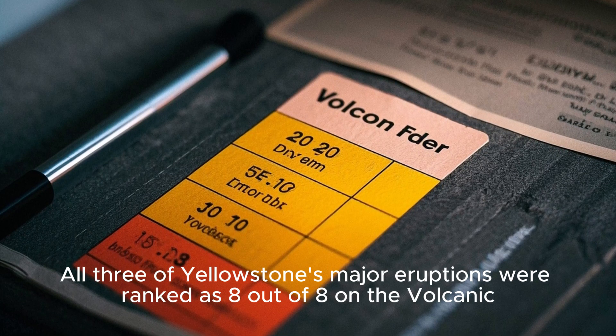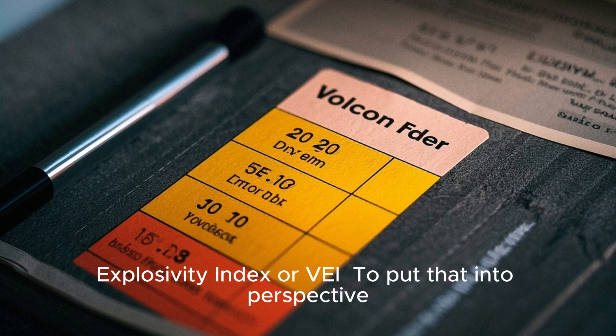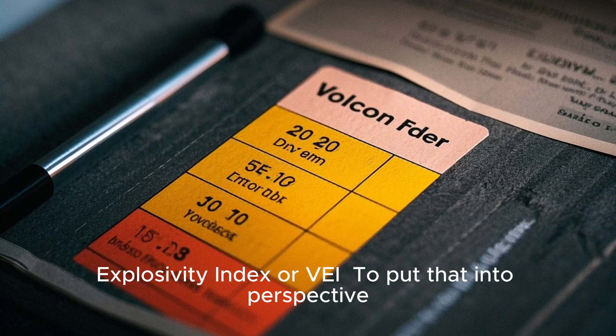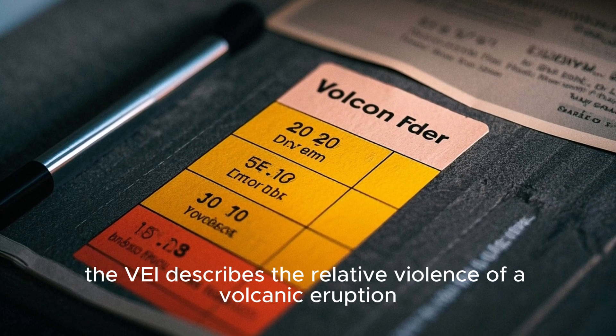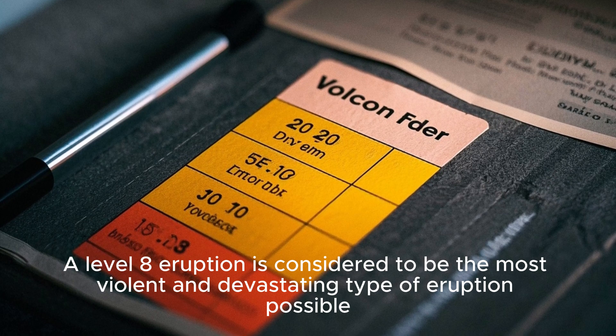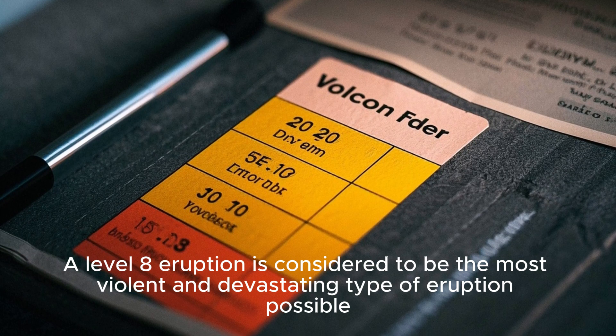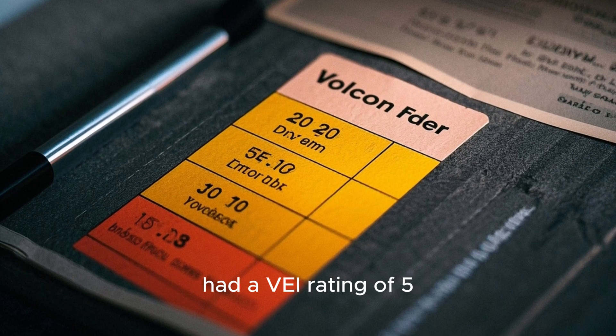All three of Yellowstone's major eruptions were ranked as 8 out of 8 on the Volcanic Explosivity Index, or VEI. The VEI describes the relative violence of a volcanic eruption, and a level 8 eruption is considered the most violent and devastating type possible. For comparison, Mount St. Helens, which erupted in 1980, had a VEI rating of 5.